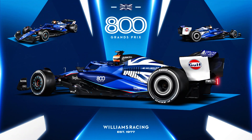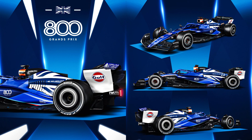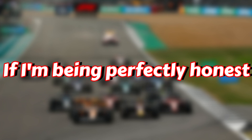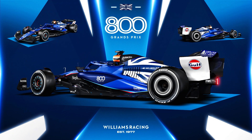Then Williams — they had an adaptation to their livery in celebration of their 800th Grand Prix. A British flag was added to the rear of the car, and it looks nice. I really like the way it looks on the rear end, and I like that it's in keeping with the colours the car already has. I wish they'd keep it for the rest of the season. Honestly, I like it more than I like the McLaren special livery. There, I said it.